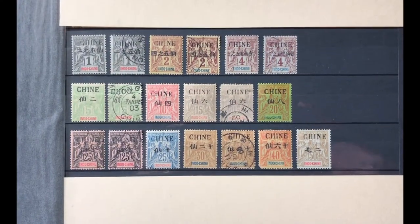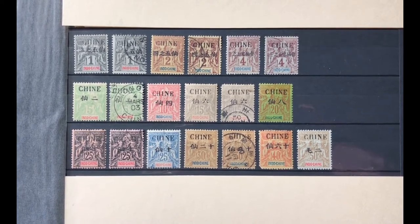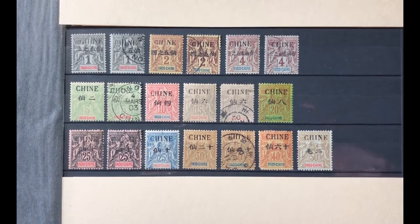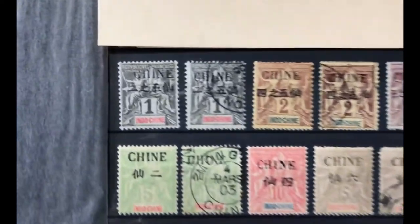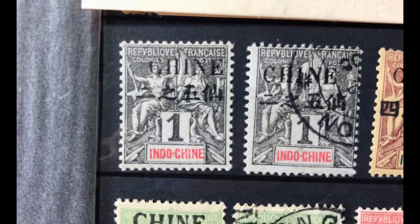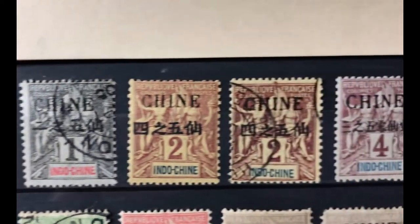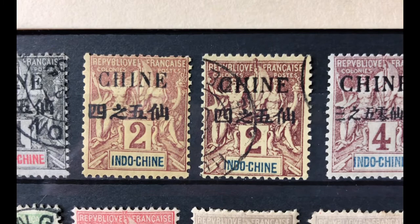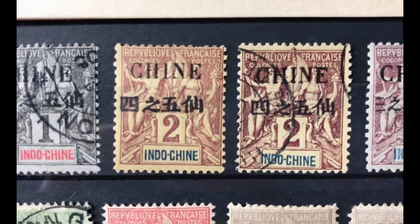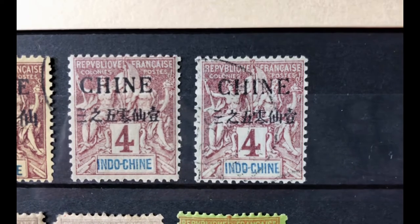The next set was issued from 1902 to 1904 using the Indochina stamp design with the word 'Chine' surcharged in black. This is a 16-stamp set. Scott number 18a is a 1 cent black lilac, valued at $2.50 both mint and used. Scott number 19 is a 2 cent brown buff, valued at $4.25 in both mint and used condition.